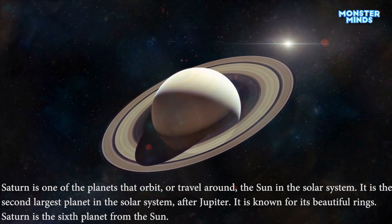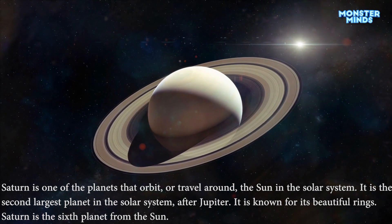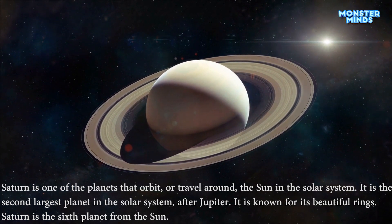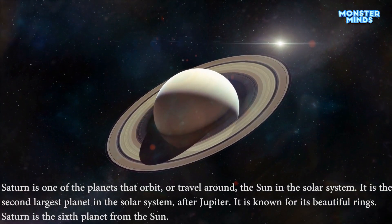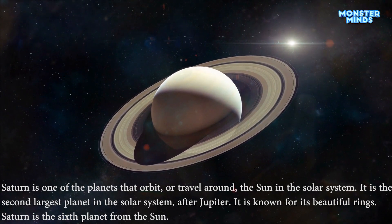Saturn is one of the planets that orbit or travel around the sun in the solar system. It is the second largest planet in the solar system after Jupiter. It is known for its beautiful rings. Saturn is the sixth planet from the sun.